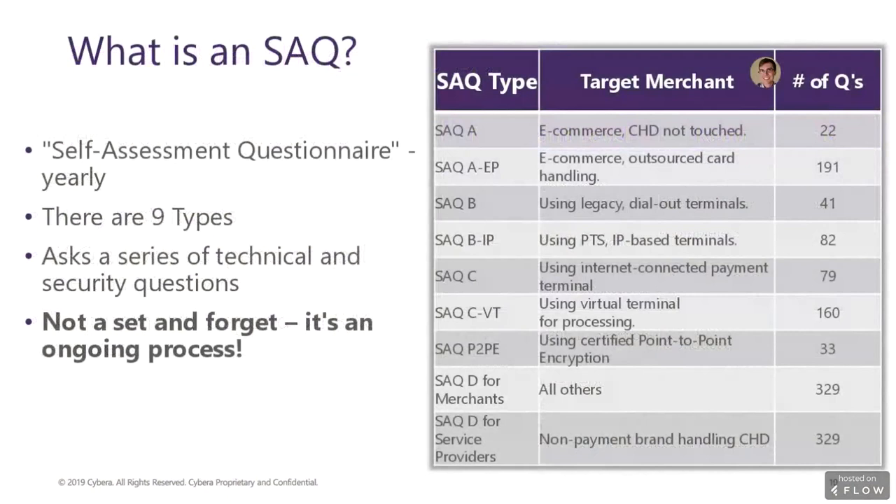So what really is an SAQ, or self-assessment questionnaire? There are nine types. Each depends on what kind of payment application is being used, which in the case of a restaurant is usually a physical terminal device. The questions ask about your technology and how it's secured. SAQs are submitted annually along with quarterly scans in order to make sure that merchants are checking their systems on a regular basis. Security in general should never be something that is configured once and forgotten. The idea is to regularly check to make sure all systems are secure. Businesses also need to answer questions truthfully; otherwise, there can be serious consequences.